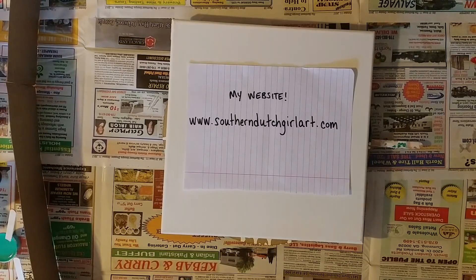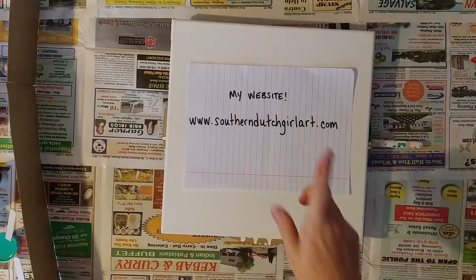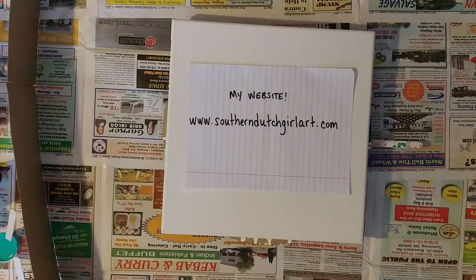Hi guys, I'm back. As you can see, I have my new website — I've had it for a couple of months now and I have all of my artwork on there. I just wanted to point it out to those of you who are new to my channel, my new subscribers and new viewers, and ask you to go check out my website.